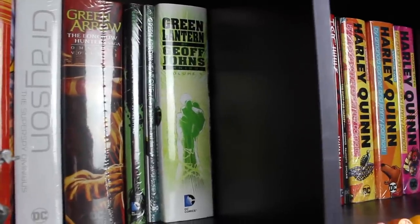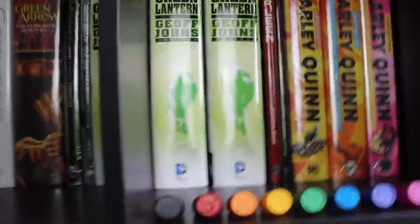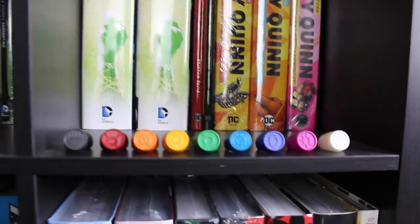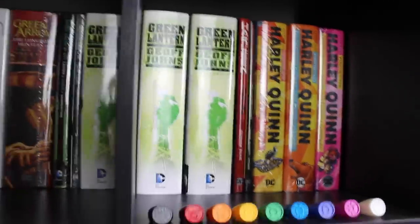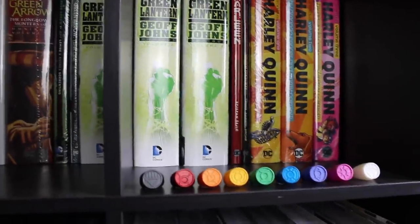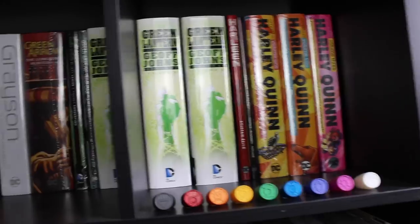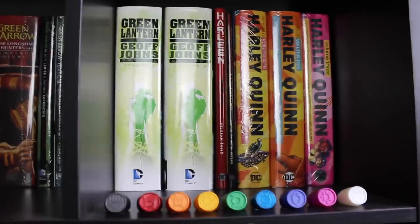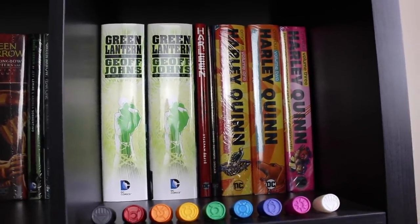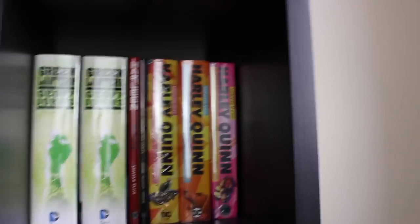We've got the Green Arrow: Year One. Then of course all three Green Lantern by Geoff Johns omnibuses, and all of the rings — a bit disappointed I never got the Flash ring, but this is one of my favorite runs of all time. I'm just happy I got the three matching spines so the text on volume two isn't lower than volumes one and three. Next to that we've got Harleen, which is why this shelf comes a little bit forward — I wanted these to all line up.